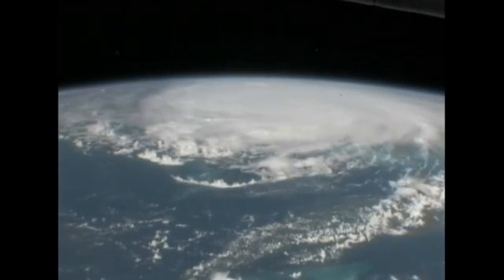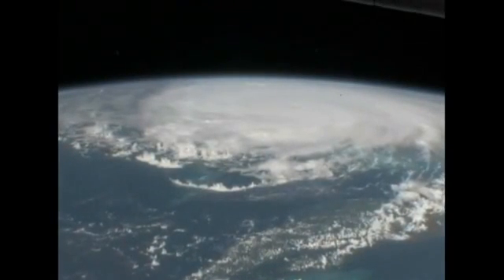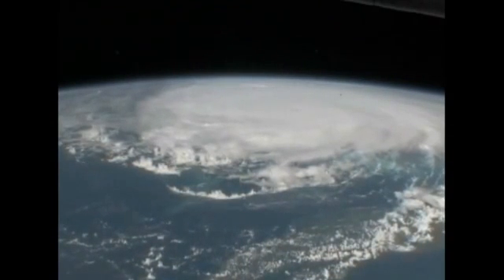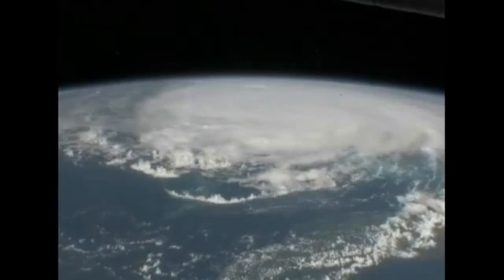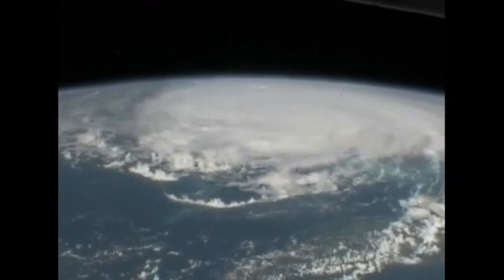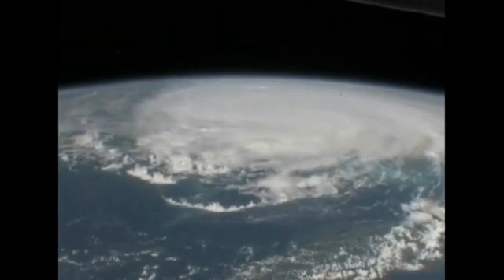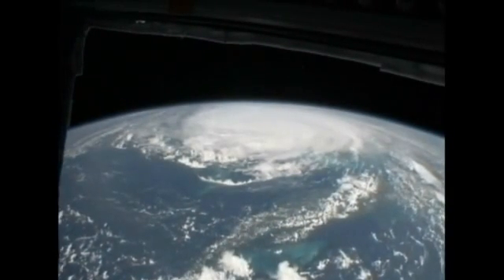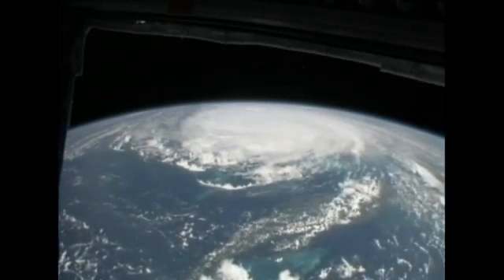This is a big storm. We see Cuba coming up very soon, and Cuba is just below this storm in the field of view here. That storm is doing a good job of filling up the Caribbean.